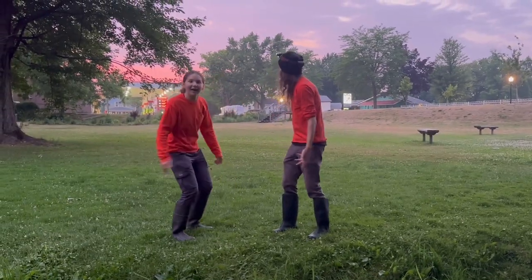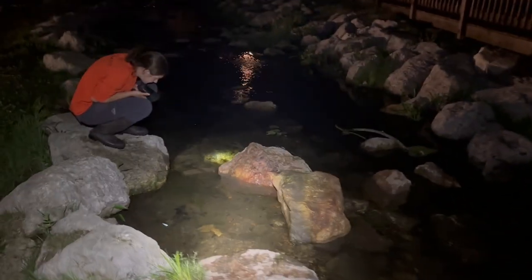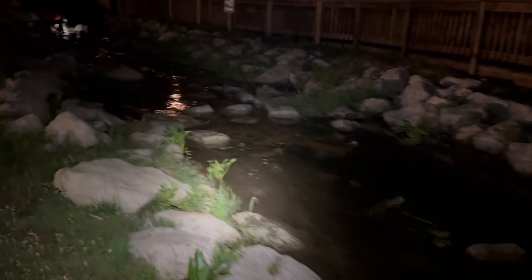The sun is going down and the crayfish are coming out. We come out at night to manage these crayfish because crayfish are more active at night. They actually leave their burrows, making it much easier to find them at night.